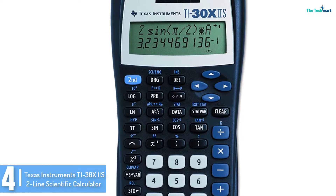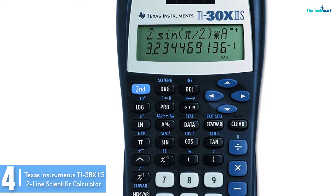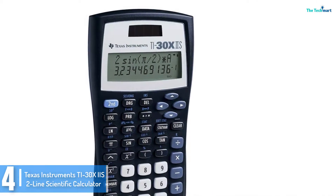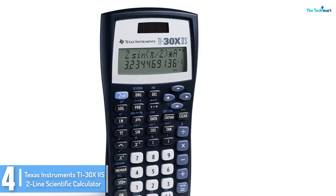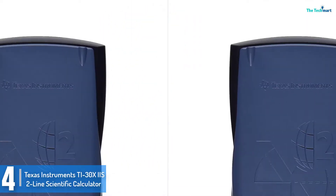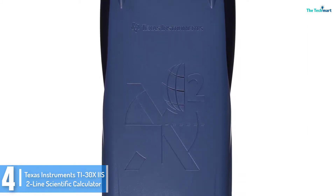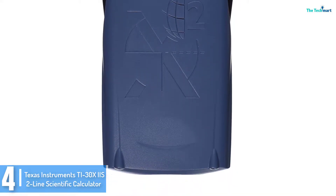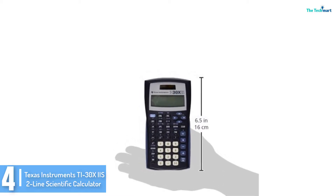Moving on at number 4, we have the Texas Instruments TI-30 XIIS 2-Line Scientific Calculator. This is a high quality and efficient calculator that is capable of handling one and two variable statistical calculations. In order to allow for a better display, it has a 2-line display that is capable of showing the entry and calculated results at the same time. It is highly recommended for statistics students because it delivers high quality results.